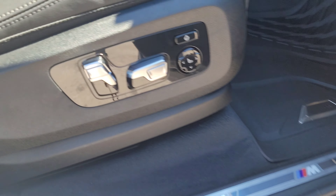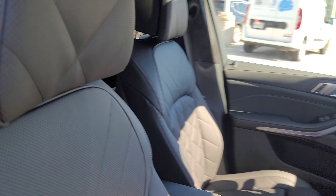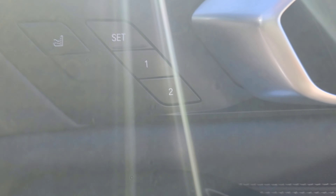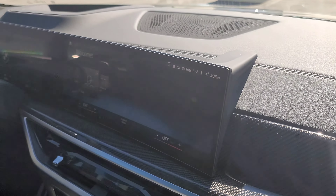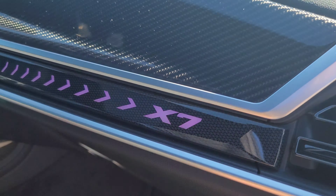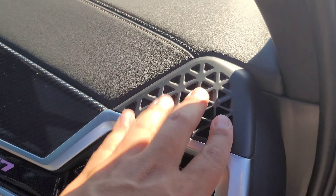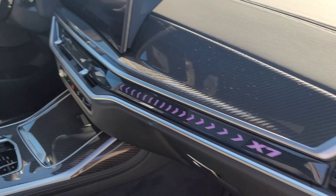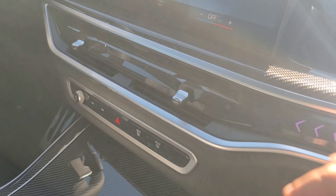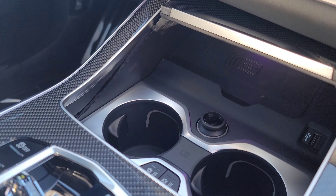Entering from the passenger side: M door sill, full suite of power controls. These are the black Sensatec seats — I'm seeing these for the first time today. Inside there's the Harman Kardon sound system, massage chairs for the passenger, memory buttons, and the carbon fiber dash with that beautiful iDrive 8 curved display. There's an interesting design here — it says X7, and on the M60 it would say M. We're seeing more of this pattern in this generation.